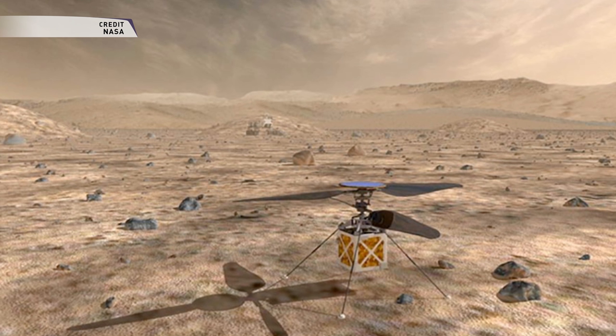the Mars helicopter is considered a high-risk but high-reward project. If it does not work, the Mars 2020 mission will not be impacted. If it does work, helicopters may have a real future as low-flying scouts and aerial vehicles to access locations not reachable by ground travel on Mars.